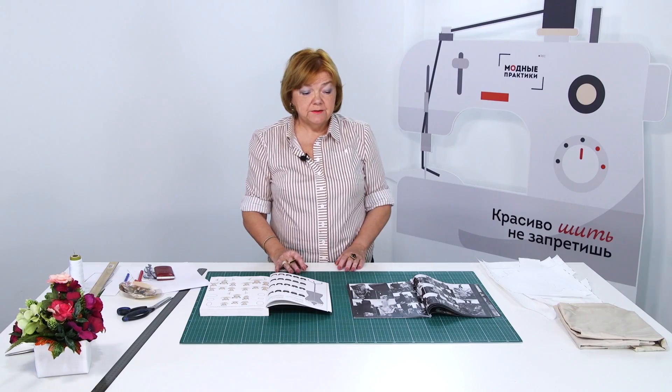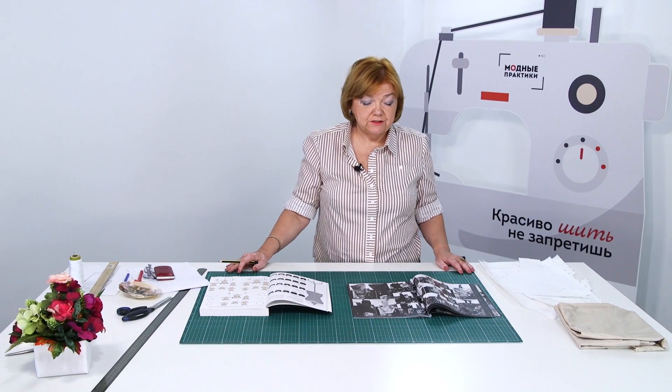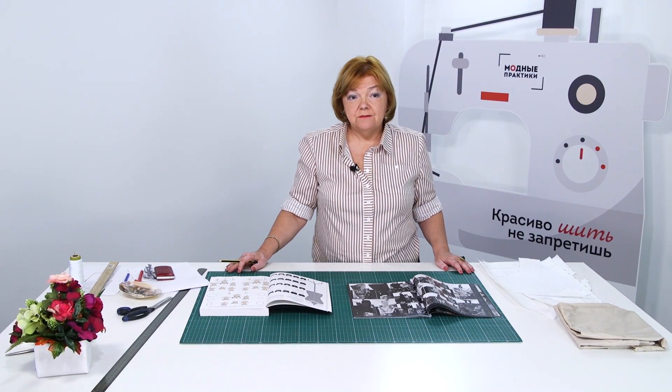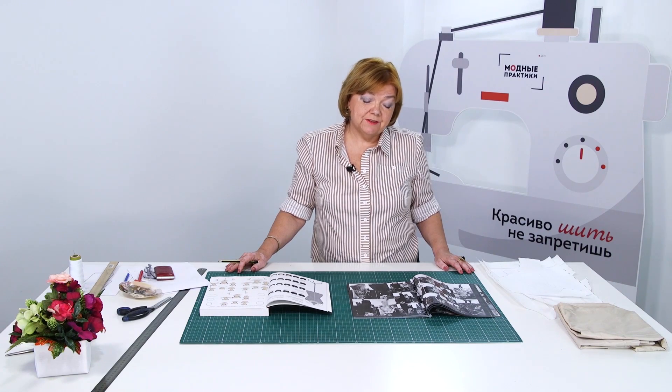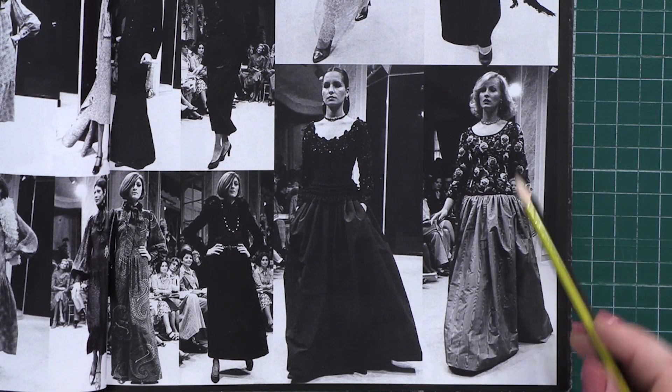Hello, everyone! This is Boxster Fashion Workshop. I remind you that we post new videos every day. I also want to remind you that some of my video courses are already available. Buy them if you haven't done it yet. I would really appreciate your support.